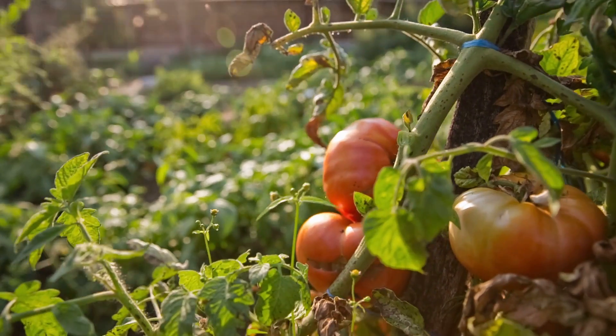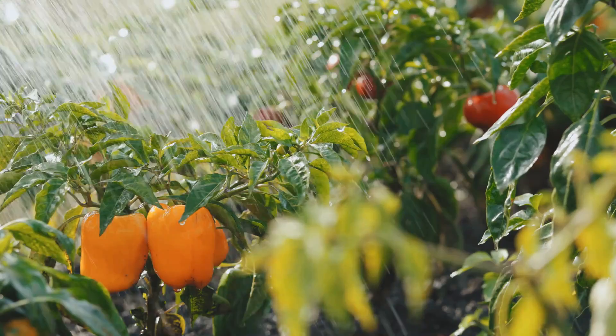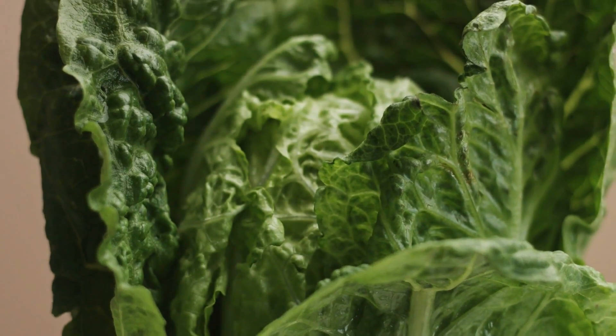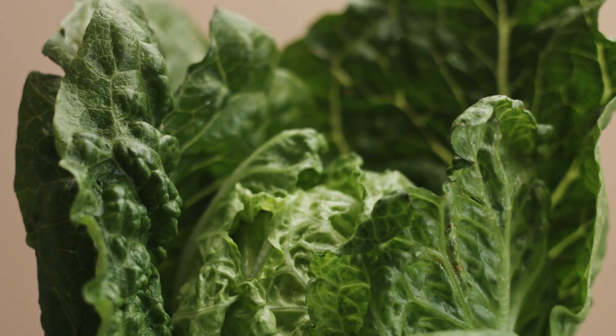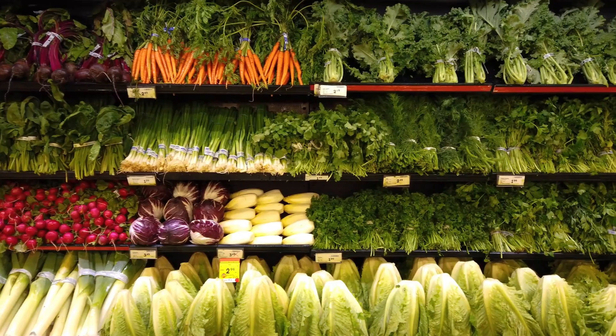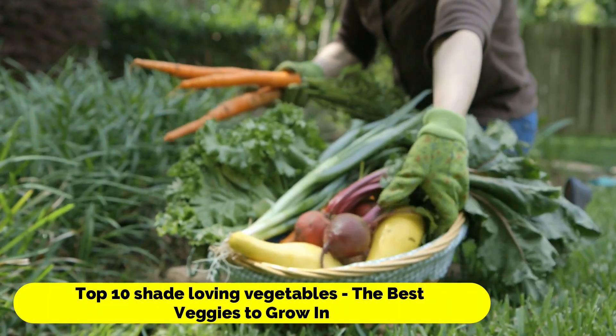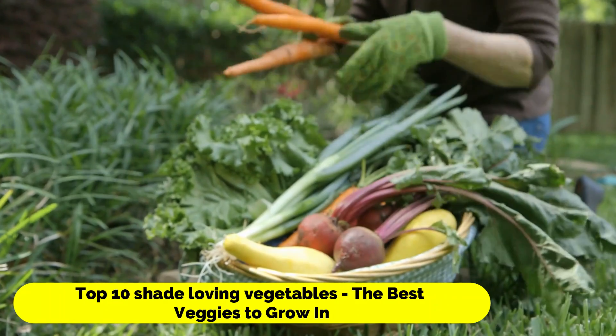Because they are not exposed to direct sunlight, the plants will require less frequent watering. In addition, many types of plants, such as those used in salads, have a difficult time thriving in high temperatures and, as a result, thrive better in the shade. So, let's see the top 10 shade-loving vegetables.